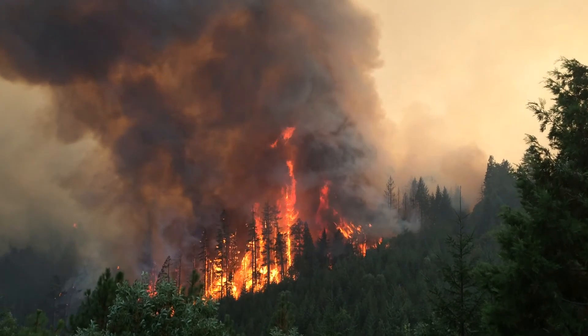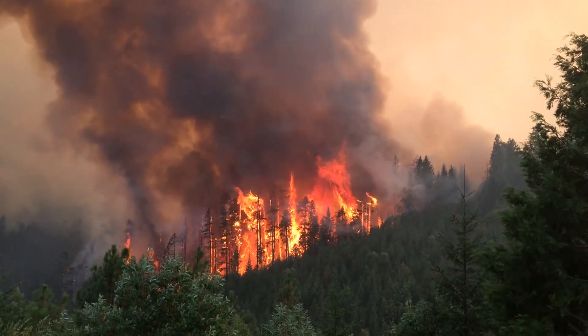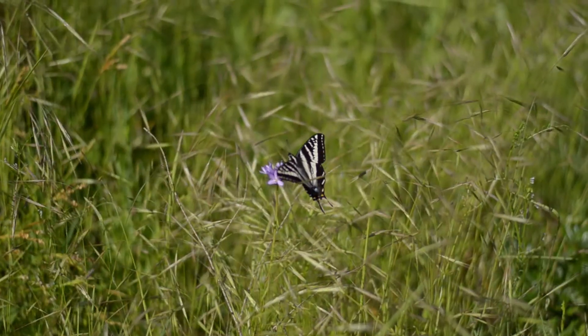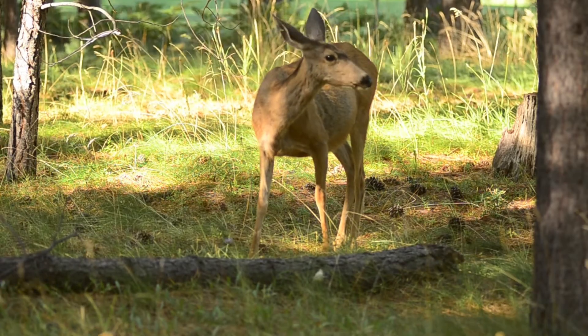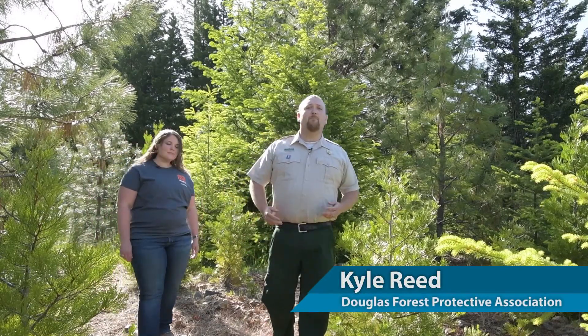Fire is a common visitor to Oregon's forests, but that doesn't mean it's a welcome one. Your forest is valuable not just because of the timber it contains, but because of the environmental values it supports — like clean air and water and wildlife habitat. Your forest and all of its environmental and economic values can be wiped out by a wildfire, but with a little preventative maintenance you could avoid a catastrophe.